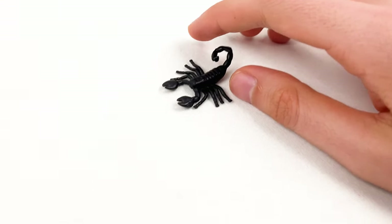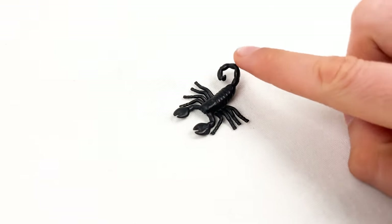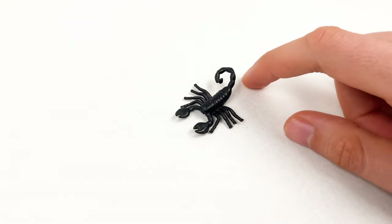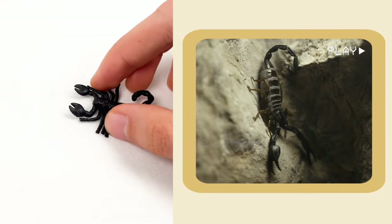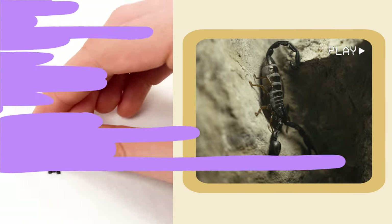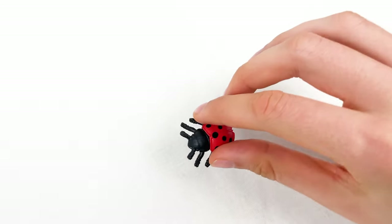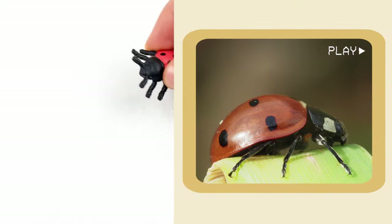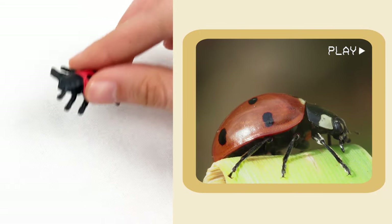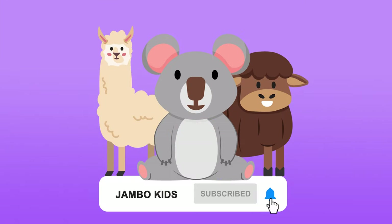And that is the scorpion. Scorpions have a curvy tail that looks like a question mark — look at its tail. They dance on their tippy toes, walking on just a few legs. And here we have a ladybug. When ladybugs land, it's like they are giving a tiny high five. Thank you, kids! Bye, see you next time. Don't forget to subscribe!